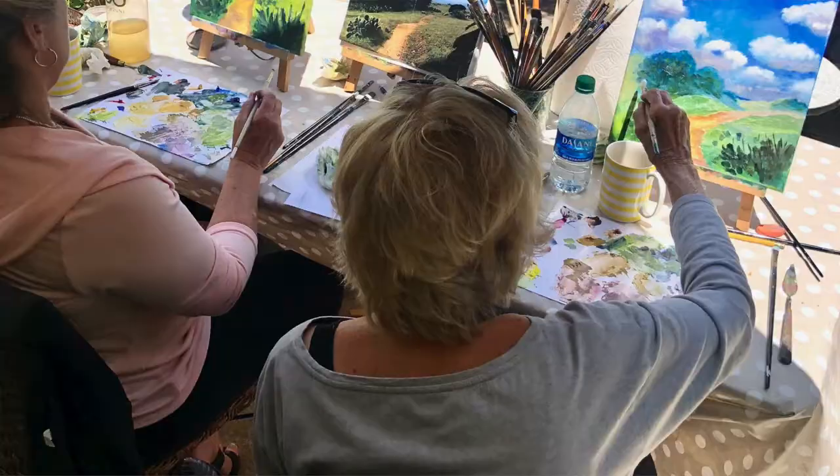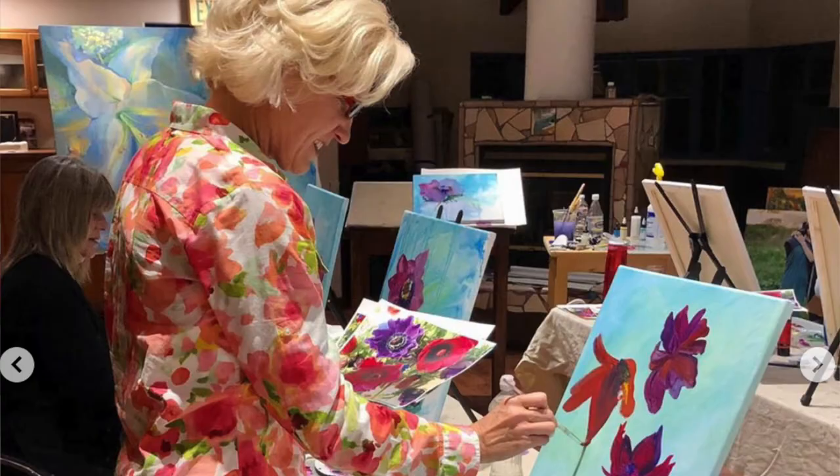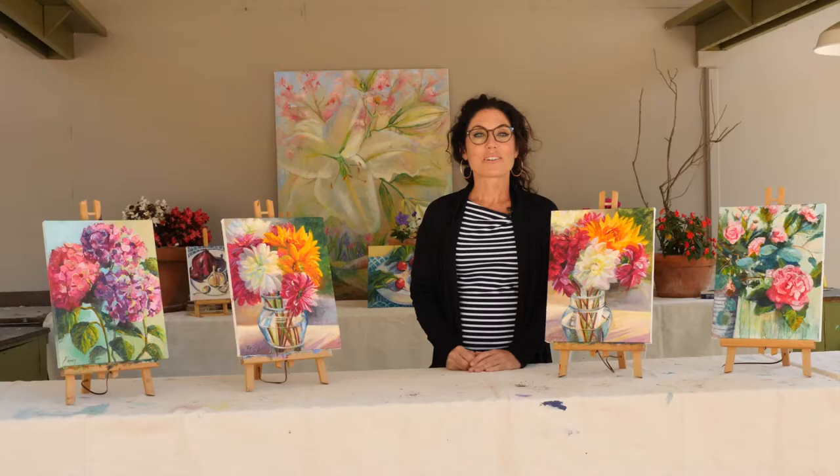I teach classes privately and semi-private out of my studio in my garden at my home in Laguna Beach, and I also do online classes through the Sawdust Art Festival. I've been teaching for about 11 years now and work locally through the community, through LOCA and the city as well.